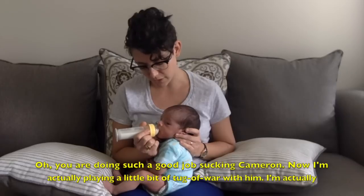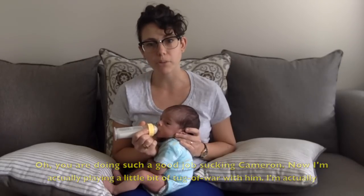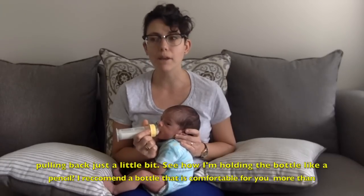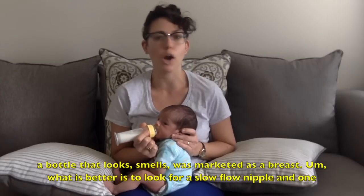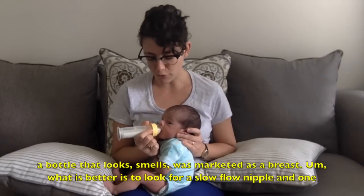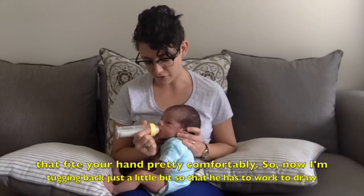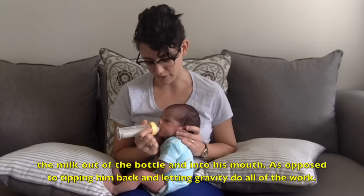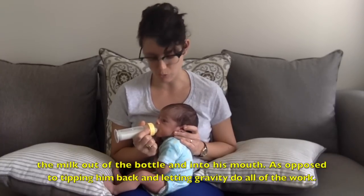He's doing such a good job sucking. So now I'm actually playing a little bit of tug of war with him — I'm actually pulling back just a little bit. I'm holding the bottle like a pencil. I recommend a bottle that's comfortable for you more than a bottle that was marketed as a breast. What is better is to look for a slow flow nipple and one that fits your hand pretty comfortably. So now I'm tugging back just a little bit so that he has to work to draw the milk out of the bottle and into his mouth, as opposed to tipping him back and letting gravity do all of the work.